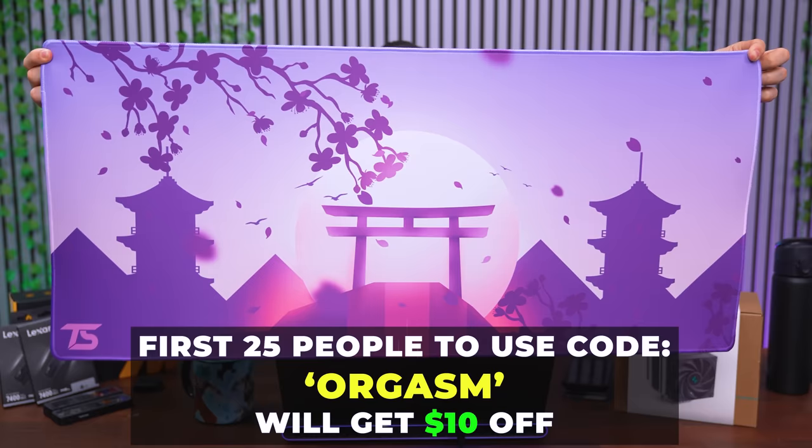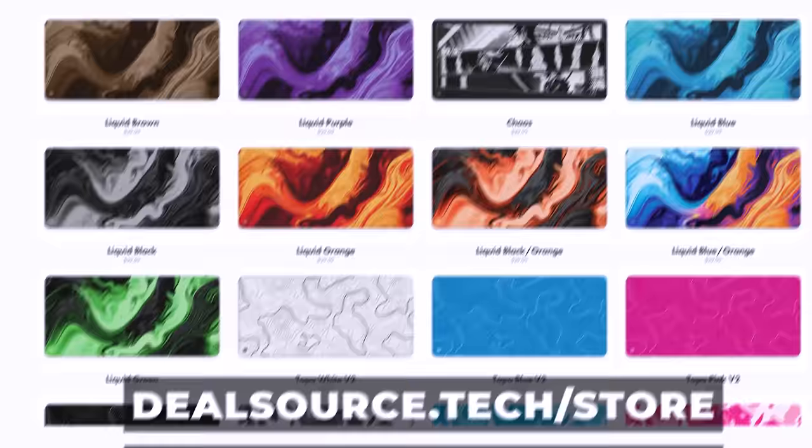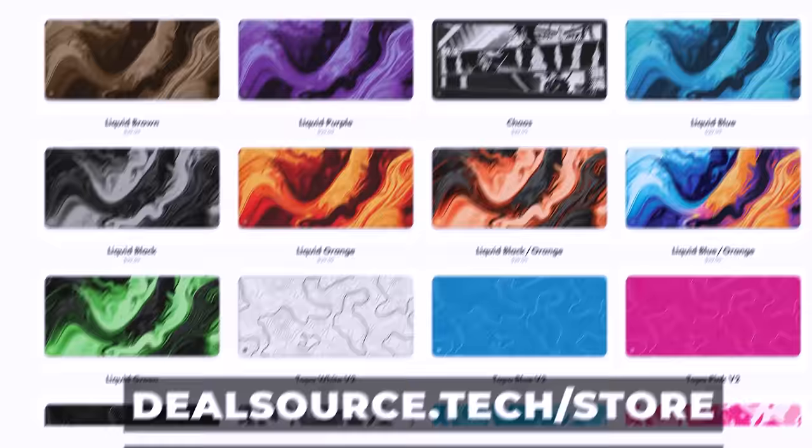Speaking of mouse pads, the first 25 people to use the code ORGASM will get $10 off their TechSource mouse pad — we're basically going negative with this discount, which is why it's only for the first 25. After that it defaults to $5 off. We're literally breaking even with this discount code, so if you want to grab a pad, now is the best time.